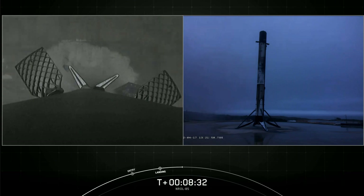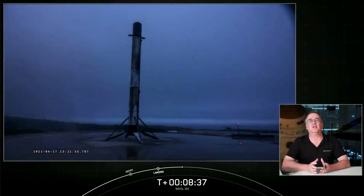Now that we've finished the first stage landing, at the request of our customer, we are concluding our webcast coverage early today. We want to thank the NRO and the US Space Force for entrusting us with today's launch, and thank you to all of you for joining us. Hope you'll enjoy the rest of your weekend.